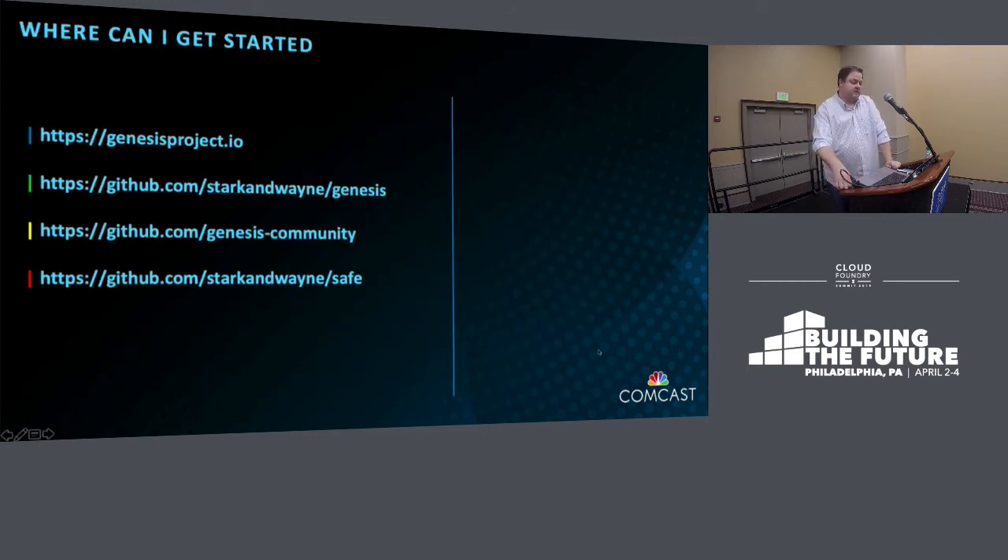Where can you get started? Genesis Project IO is the main landing page — it has great documentation, blogs, demos, and labs. The Genesis CLI is available at github.com/StarkAndWayne. Genesis Community, where all the kits are, is at github.com/genesis-community. And the SAFE tool — a Vault wrapper that extends Vault's capabilities to generate random RSA pairs, SSH private key pairs, auto-generate random secure passwords, and securely provide credentials — is available at StarkAndWayne/SAFE.